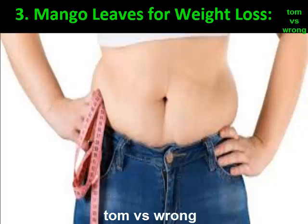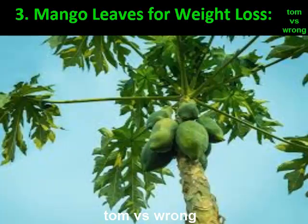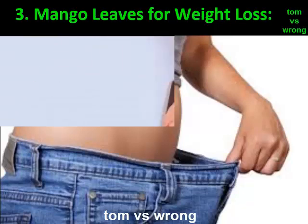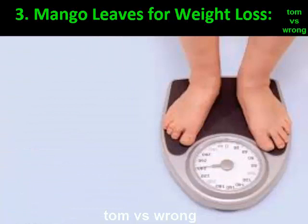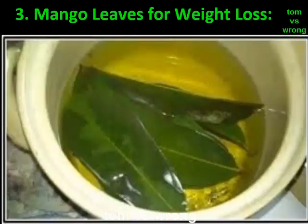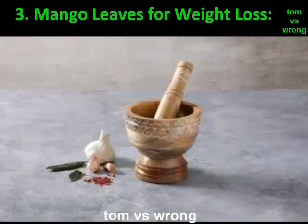Benefit 3: Mango leaves for weight loss. Similar to papaya, the mango leaves come with a number of essential nutrients that help in reducing weight. They contain the enzyme papain, which boosts digestion. They also increase the production of leptin hormone, regulate the accumulation of fats in the body, and eliminate them. The active elements in the mango leaf reduce your desire to eat more and keep you full.